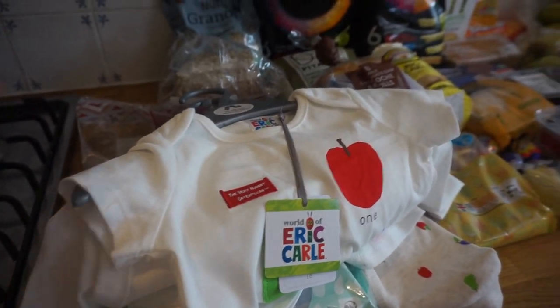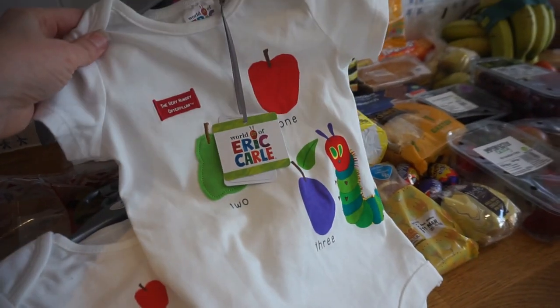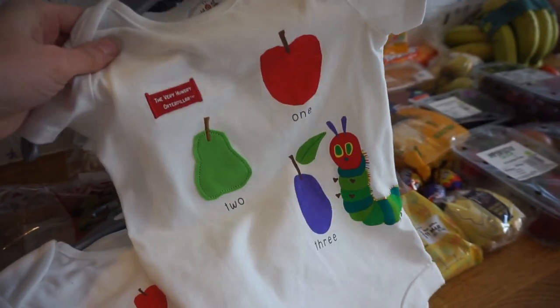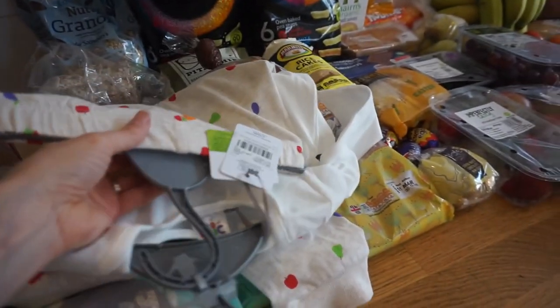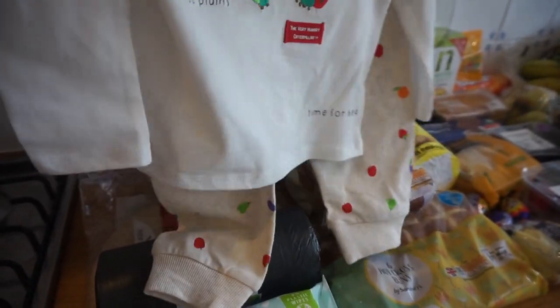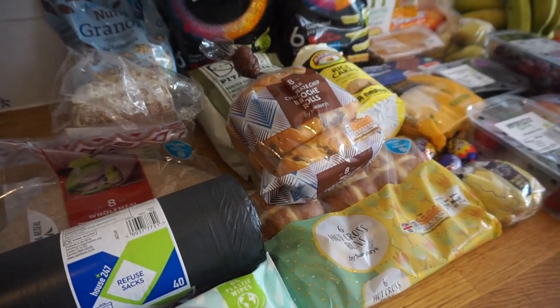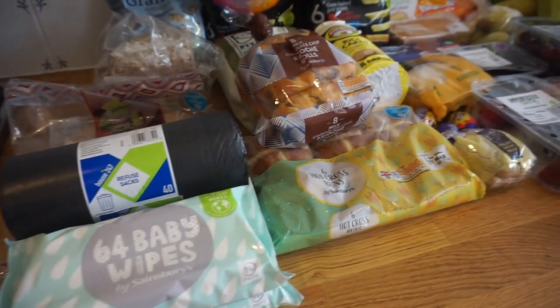The first thing I want to show you is actually not food — it's these little outfits for my son. I love the Hungry Caterpillar, it's so cute. We've got a bodysuit here for £6 and then a little top and trouser set — I think it's meant to be pyjamas — which was £9. My husband went to collect the order and found these when he had to go into the shop for substitutions; he couldn't resist.